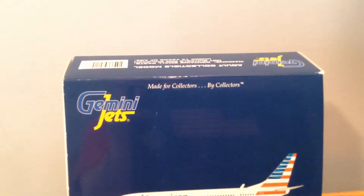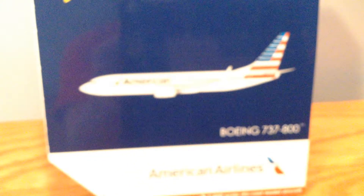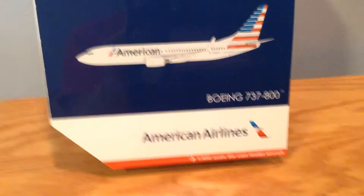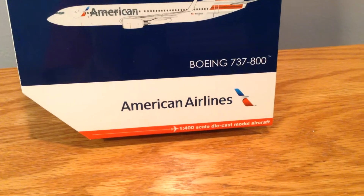Let's start off with the box. Gemini Jets, made for collectors by collectors. American — picture of the plane. Boeing 737-800, American Airlines in 1-400 scale.